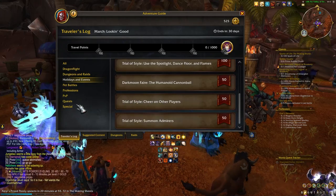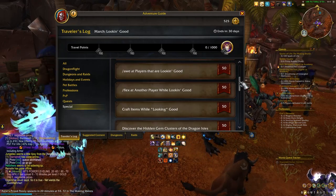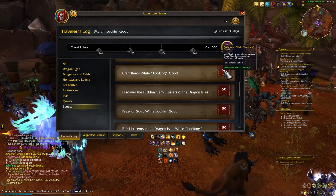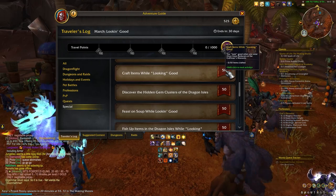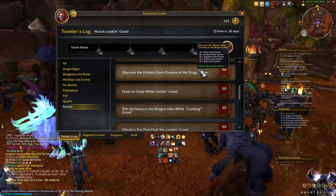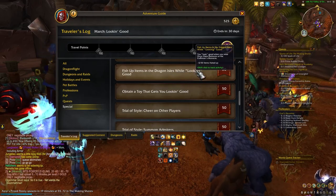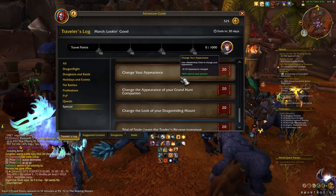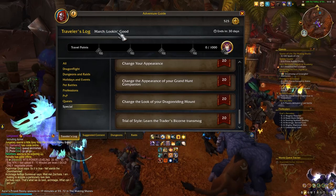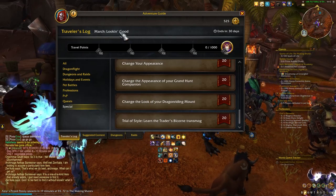Let me look at the holidays. Girl Madness, Trial of Style — 200 players admire you, slash awe at players that are looking good, craft items while looking good, you look good when wearing certain things. Discover the hidden gem clusters of the Dragon Isles — I thought I did that already but I guess not. Obtain a toy that gets you looking good, change your appearance once — a nice freebie. Change the appearance of your Grand Hunt companion. So the theme is very much 'looking good.' Nothing to do with spring, so good guess on my part.